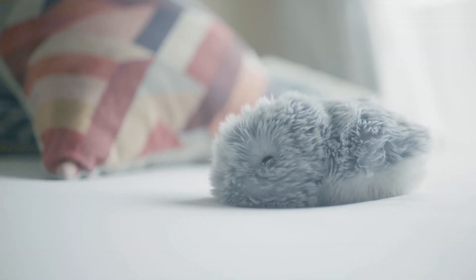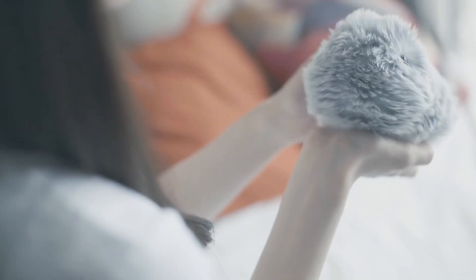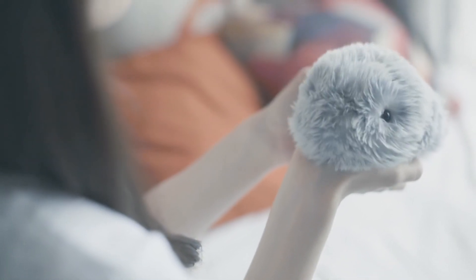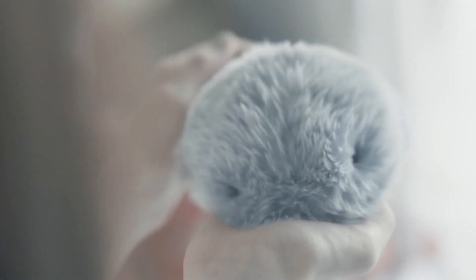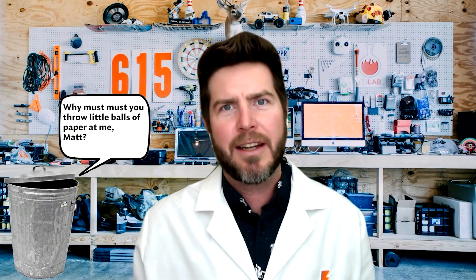Another product to come out of CES was Moflin. What is it? It's a little AI adorable pet that becomes your own over time — it learns to love you just as much as you love it. It looks like a fluffy gray guinea pig and has emotional capabilities. This just makes you wonder if these little furry robots can have emotions, what other inanimate objects can have emotions that you didn't even think about?